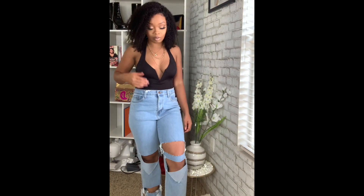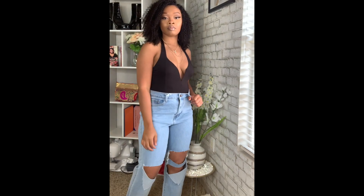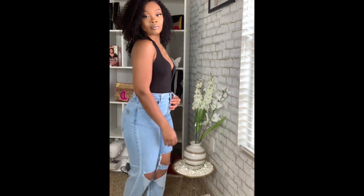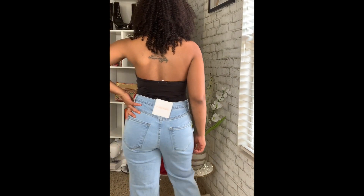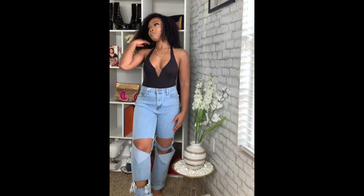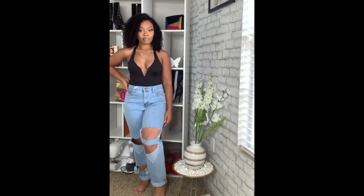I totally forgot to show y'all these jeans, but I also got these boyfriend jeans from her — size 9. They fit so good, I absolutely love these jeans. I did put these on today so if y'all follow me on Instagram you'll see the picture. I love love love these so much.